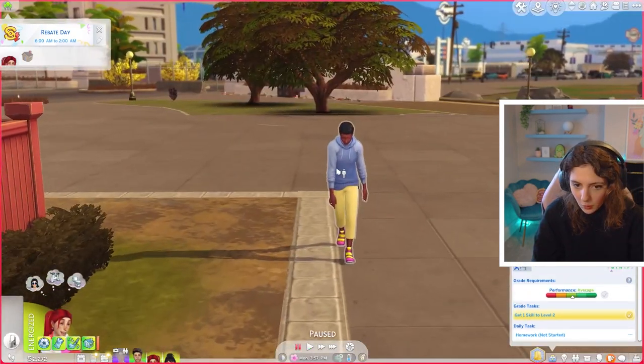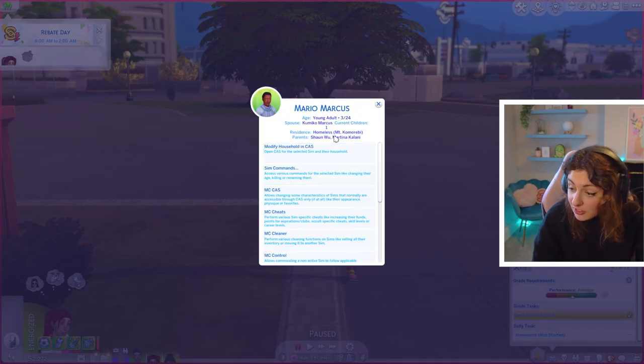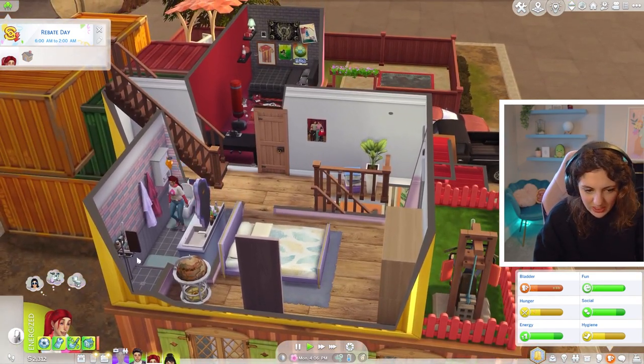Let's head home. He's a young adult — Mario Marcus looks really sad, has one kid and is homeless. Maybe his parents kicked him out, but he's a young adult who got a teenager pregnant. Prim, let's get your needs sorted out — take a shower and have some afternoon blueberry bagels. You need to do your homework.